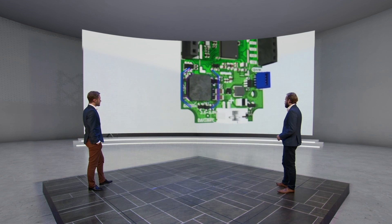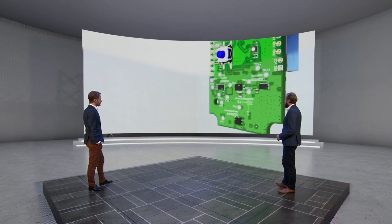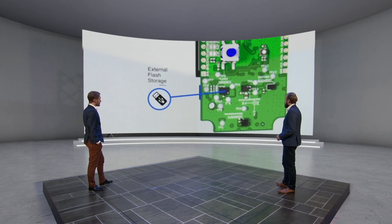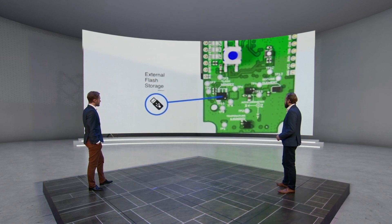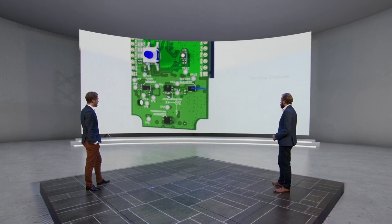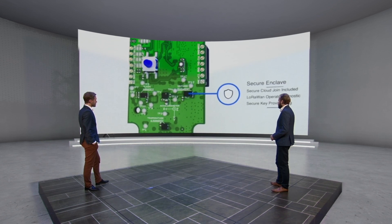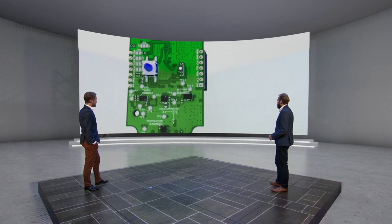There is also a buzzer which provides auditory feedback, and an external flash for data logging and making it ready for firmware updates over the air. Security is embedded through a secure enclave, allowing it to join any LoRaWAN network in the world that supports the latest specifications set by the LoRa Alliance.